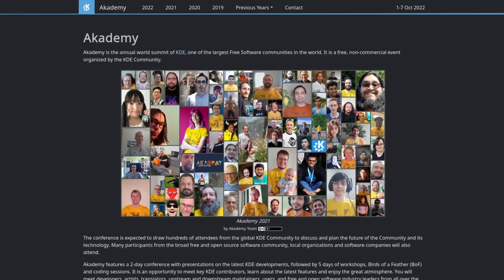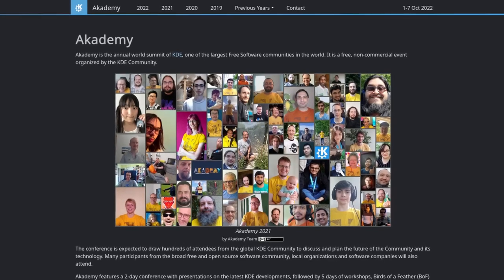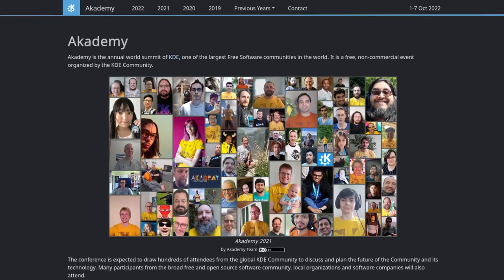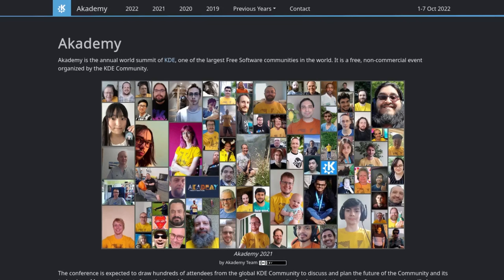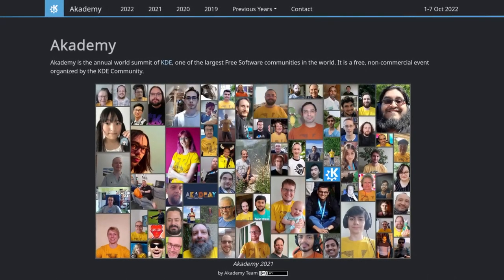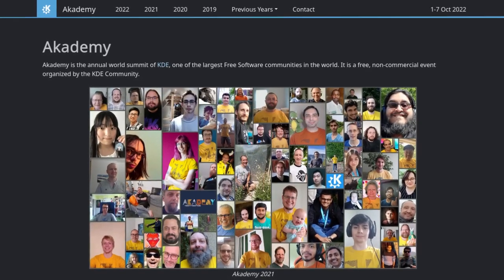We're once again one of the sponsors for this year's KDE Academy, which is taking place in Barcelona from the 1st of October to the 7th of October. This is an annual meetup organized by KDE, and this is the 5th time we have sponsored the event. Since this year's meetup is in person, we'll be flying into Barcelona to attend, so keep an eye out for Marek, Tiel, and Luquez during the weekend from September 30th to October 3rd.